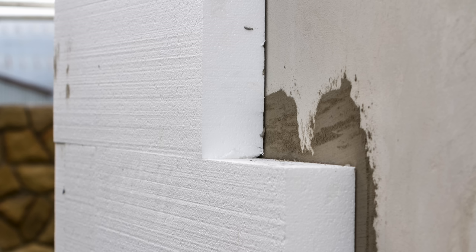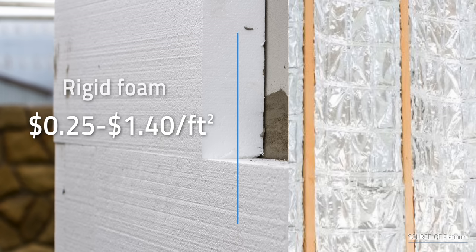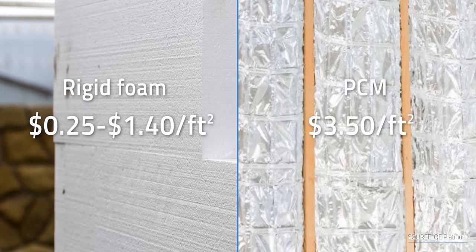On top of that, while some of these products can show a good return on investment, they're more expensive upfront than traditional home insulations. While typical insulation materials such as rigid foam cost about $0.25 to $1.40 per square foot, PCM insulators cost about $3.50 per square foot — about 2.5 to 14 times more expensive than conventional home insulation.